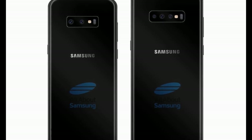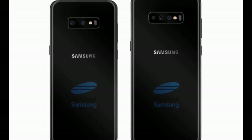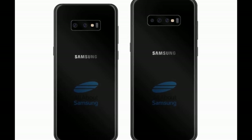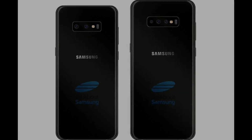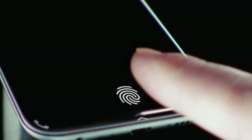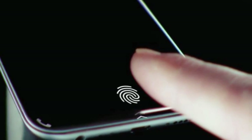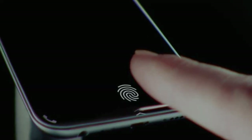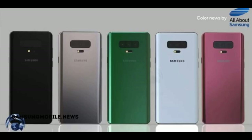Recent leaks have claimed that both premium Samsung Galaxy S10 models will have an ultrasonic in-display fingerprint reader. The Galaxy S10 is coming with a display size of 5.8 inches while the Galaxy S10 Plus will feature a 6.4-inch screen, giving us a larger screen on both devices.